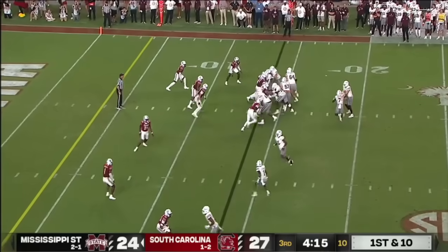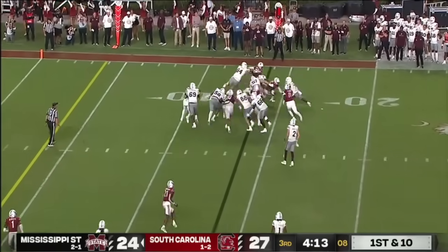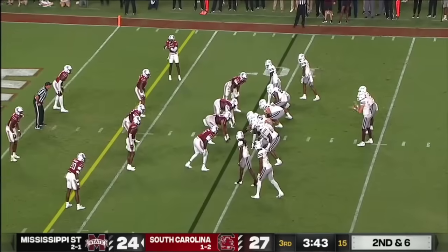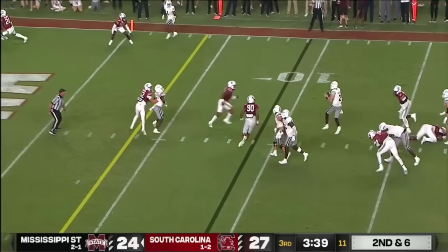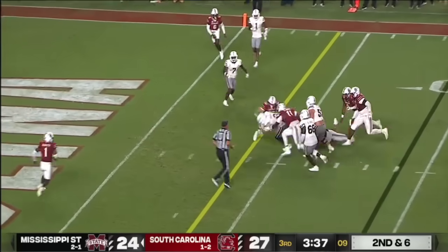And his runs for State — there's Marks, patient, and he finds his way through. Patient. On second and six, Rodgers surveys and he's going to scramble.